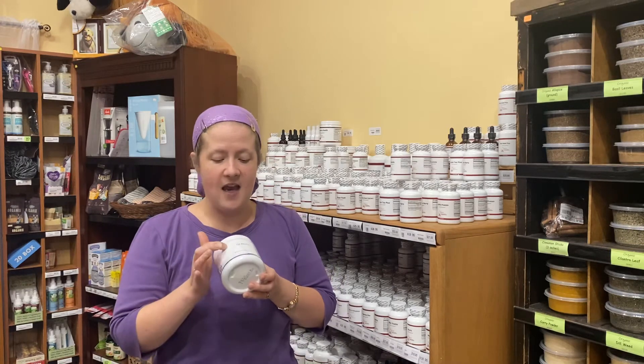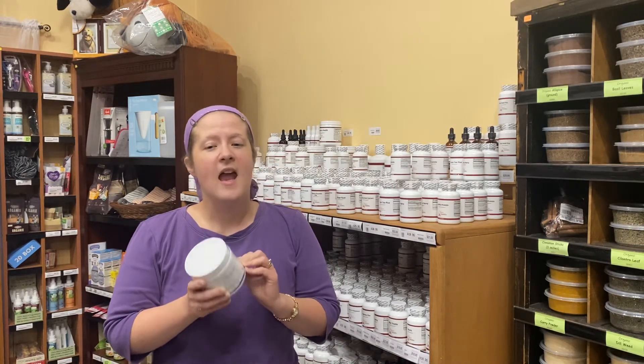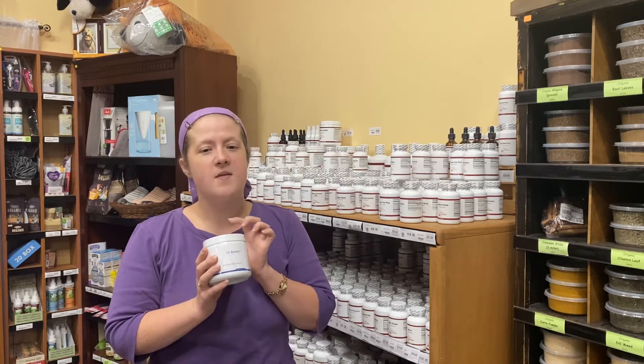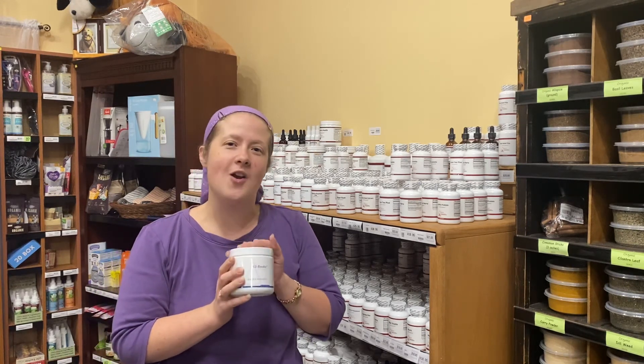I'm excited to introduce to you GI Resolve in a convenient powder form. If you have any type of intestinal issues — bloating, gas, inconsistent bowel movements — this is a great place to start, and it's by a super high quality practitioner grade only brand. Stop in and see us here at Whitaker's Natural Market as we help you continue your journey to better health.